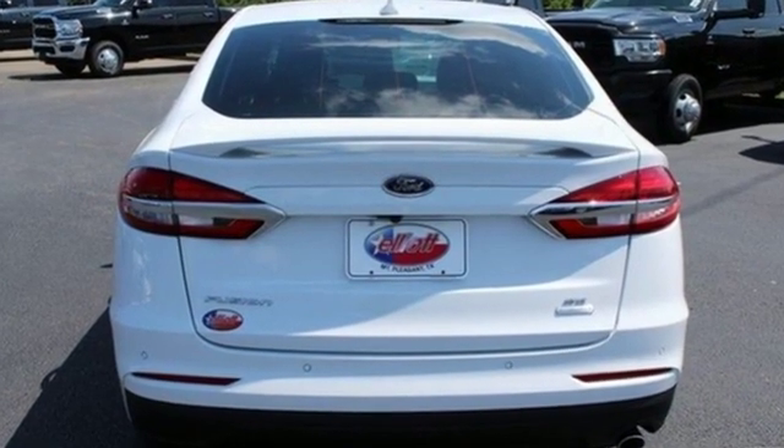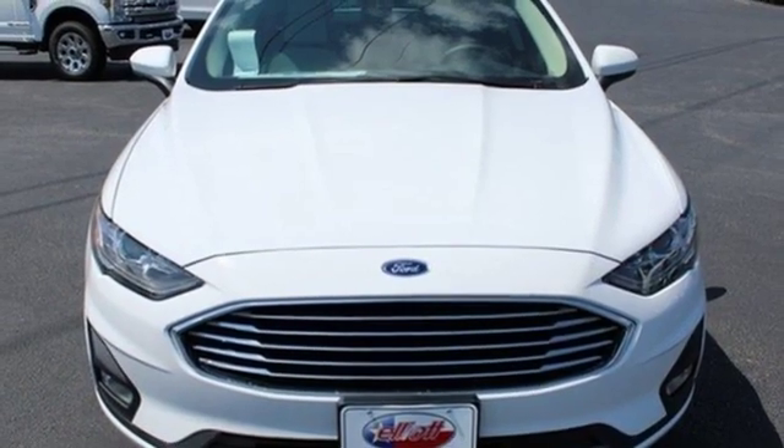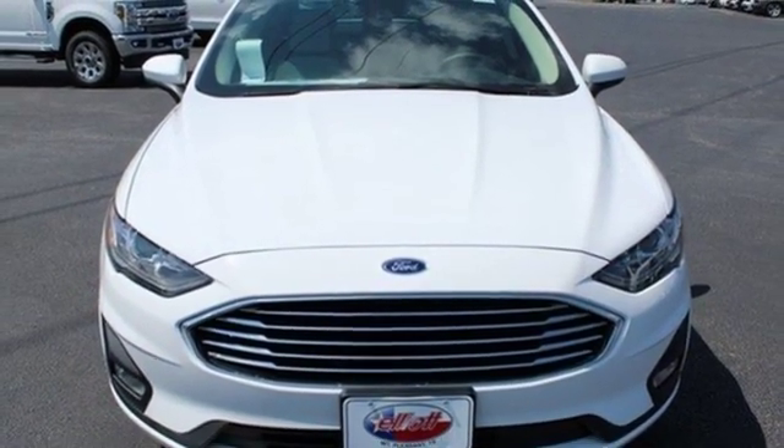Edmunds.com finds its light steering yields ample feedback and the whole package changes direction with remarkable ease. Ford, where tradition meets innovation. Take it for a test drive today.